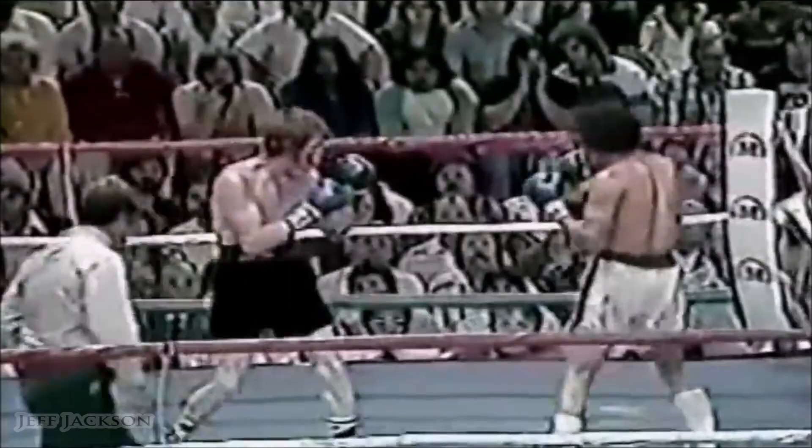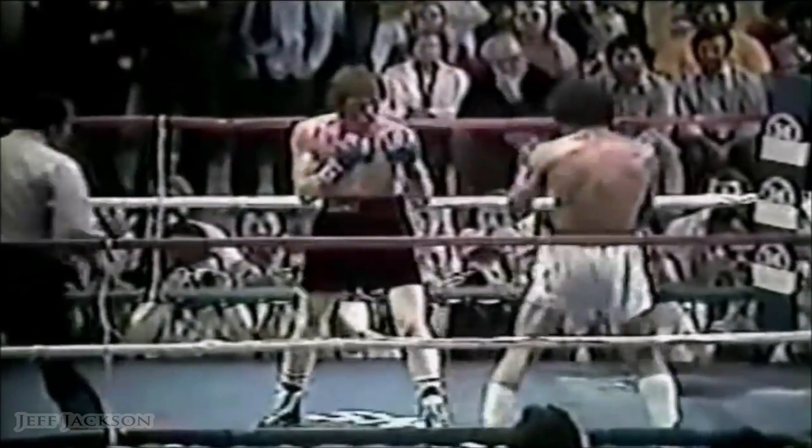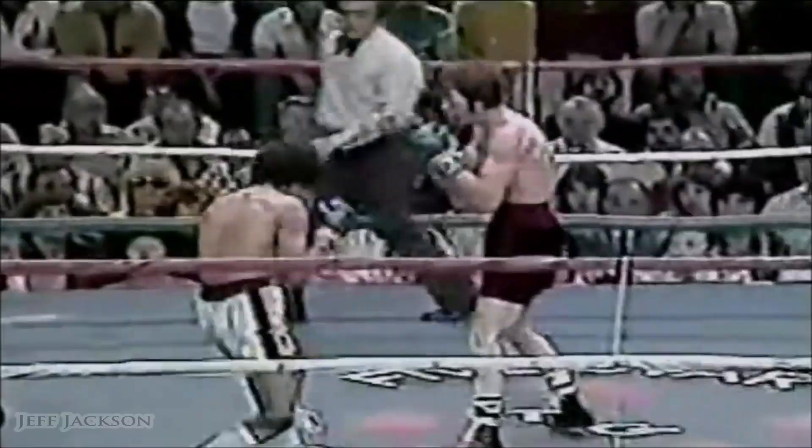Thirty seconds remaining. A combination from Sanchez wobbles him — he really did wobble. You can see the swelling under his left eye. Salvador Sanchez has just been landing those kind of punches effectively, particularly with the right hand, but he throws that left almost as well.